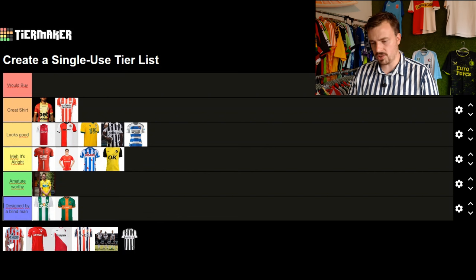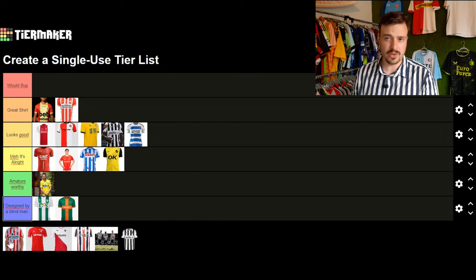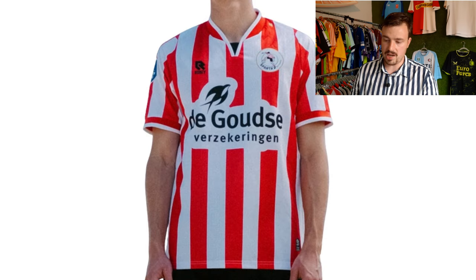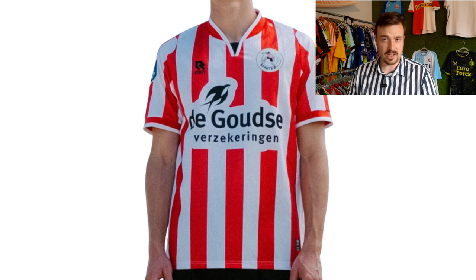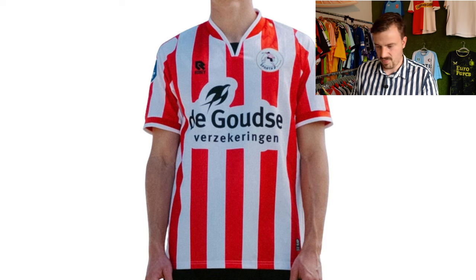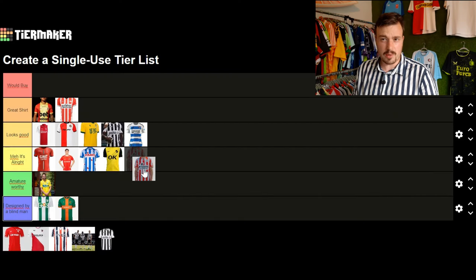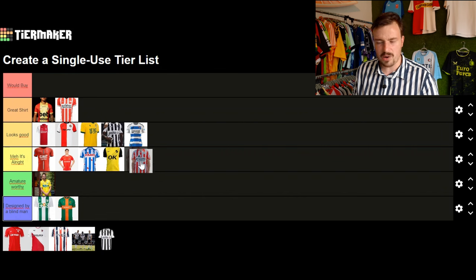Moving on to Sparta Rotterdam — just like Go Ahead Eagles they always have great away and third shirts. Their home shirt has been kind of the same for the past seasons. I think they changed the Robey logo to white or black instead of white from the previous shirt. I'm not a fan of this home design — they should have gone for a color. They're one of the oldest professional clubs in the Netherlands and should represent that heritage. They call themselves the club of Rotterdam. For now it's alright, but with better vintage details and a better sponsor it would have been good or great.